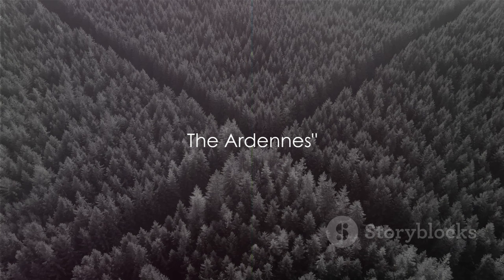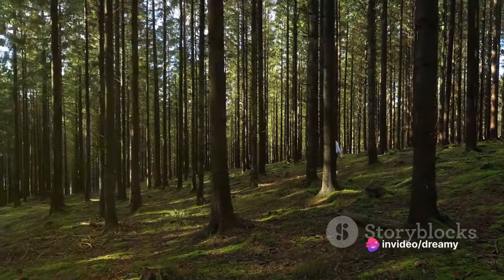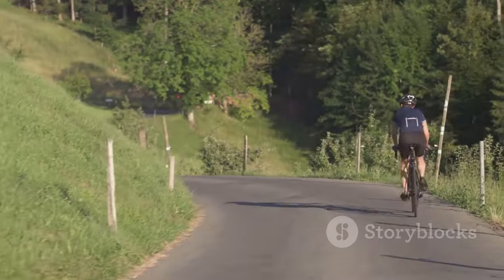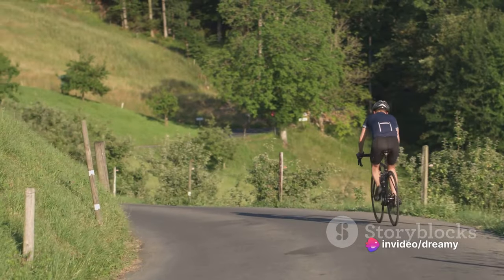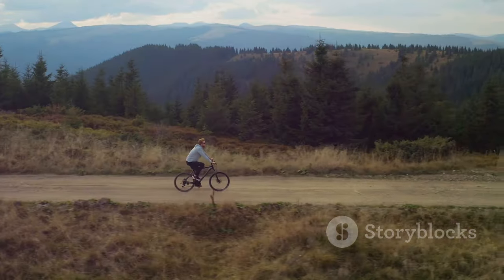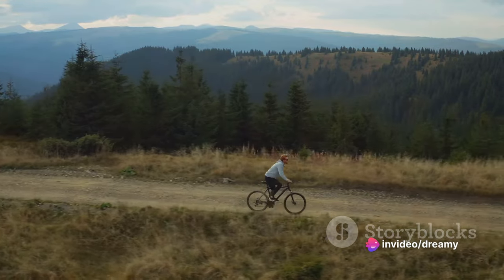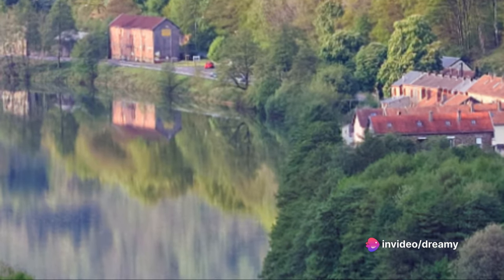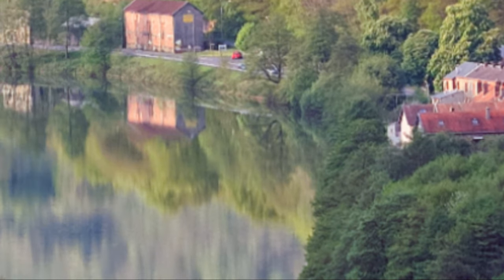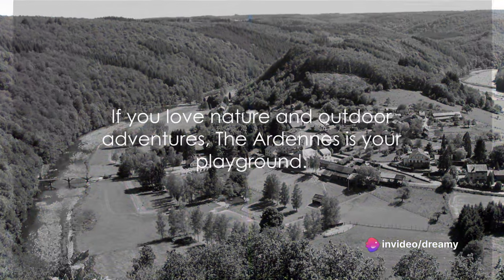In second place, we have the Ardennes — a haven for outdoor enthusiasts. This sprawling oasis of greenery stretches across Belgium, Luxembourg, and France, where the air is always fresh and the scenery breathtaking. The Ardennes is a paradise for those who love to hike, bike, or simply enjoy the peace and tranquility of nature, boasting a myriad of paths and trails each opening up to stunning views. From deer to wild boars, animal lovers will find plenty to marvel at. The Ardennes is also home to enchanting castles and quaint little towns — imagine exploring a medieval fortress in the morning and enjoying a hearty Belgian waffle in a charming café in the afternoon.